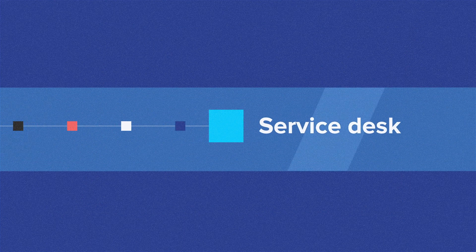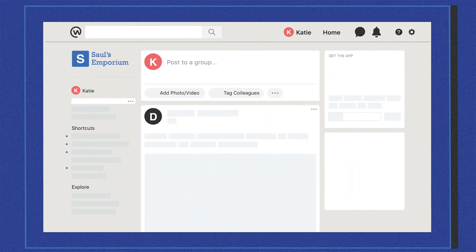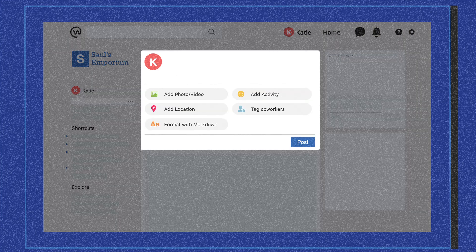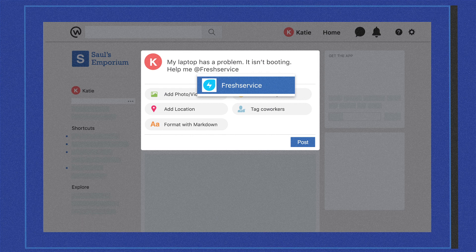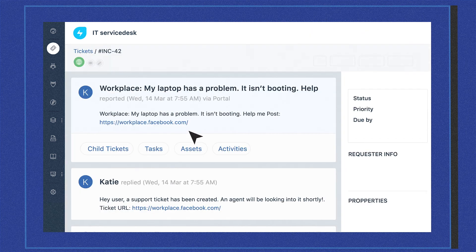FreshService brings the service desk directly to employees through Workplace. Now, anybody can create a post on the issue they need help with and raise a FreshService ticket at the same time. Simply tag the FreshService service bot in the post, and they're done. The post is converted to a ticket in FreshService just like that.